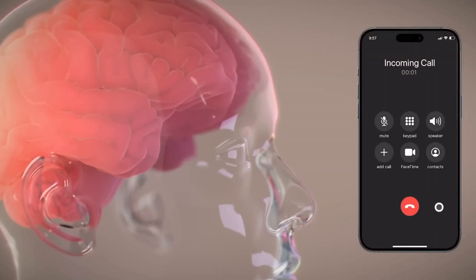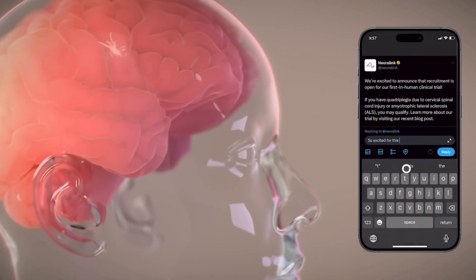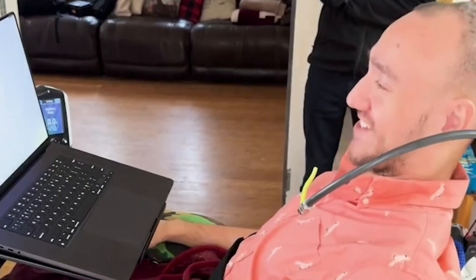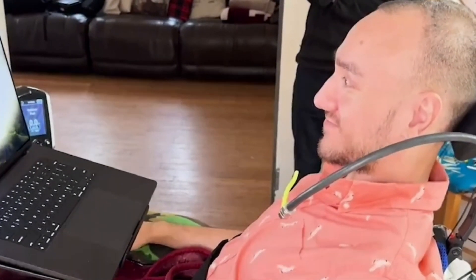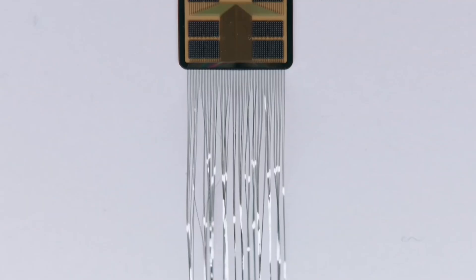Neuralink gained FDA approval in 2023 for human trials. And in January 2024, they made history by implanting the first chip into a human brain — Nolan Arbaugh, also known as P1. Nolan, who is quadriplegic, was able to use the chip immediately, even spending his first night with it playing video games. Since then, Neuralink's team has regularly tracked Nolan's progress, which hasn't been without challenges.